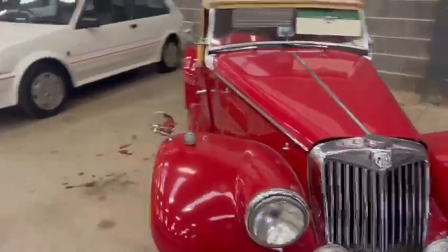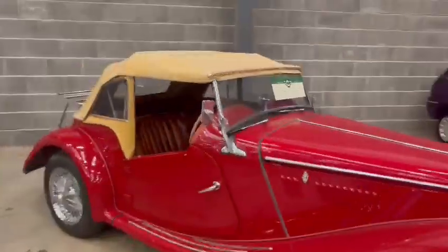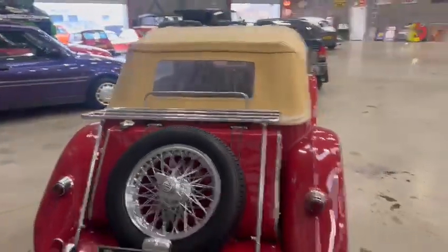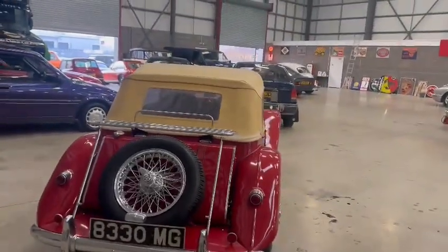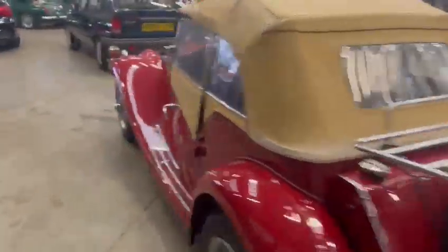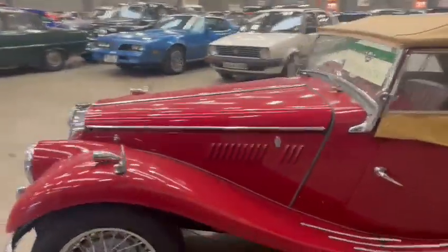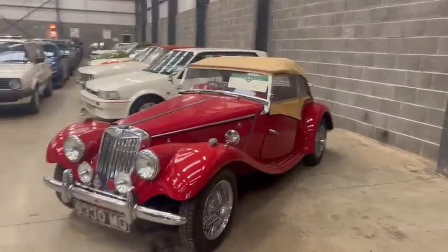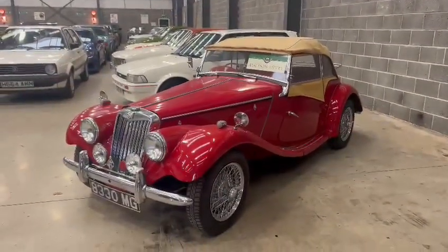Looks a nice little car — you better come down and have a little nosy and see what you think. We'll have a bit of paperwork for it in the office, so if you give the girls a ring they'll let you know what we've got for it. Overall, just looks a really presentable little car — come down and see what you think.